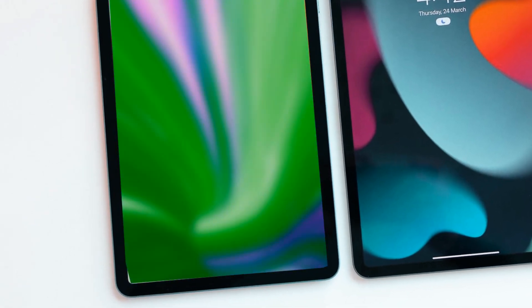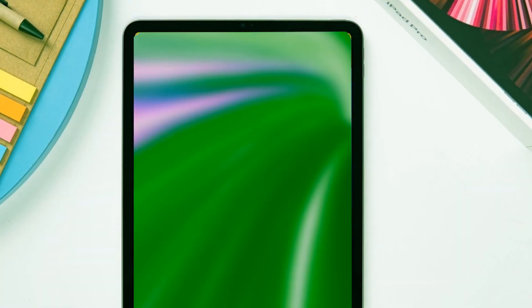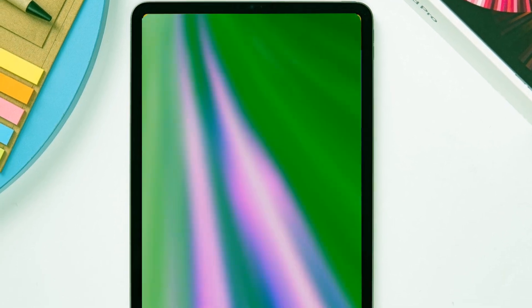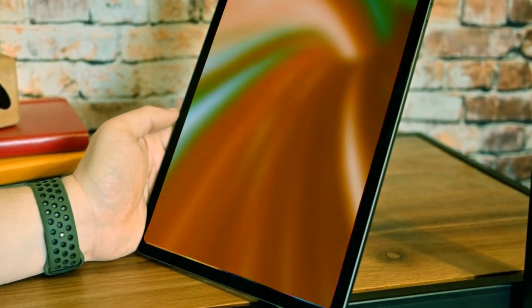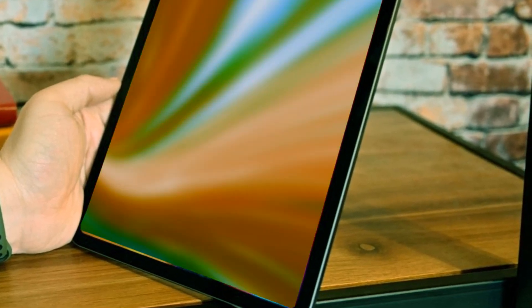Let's kick things off with the showstopper: the redesigned iPad Pro. Say goodbye to the 2018 design, as Apple is set to introduce a sleek new look, taking inspiration from the iPhone 15. Imagine smoother, more comfortable edges that redefine the user experience. Brace yourself for the groundbreaking addition of an OLED display, marking a monumental leap in iPad technology.